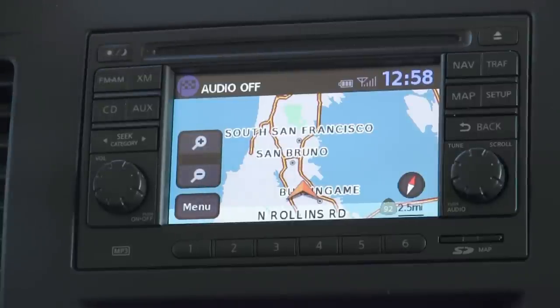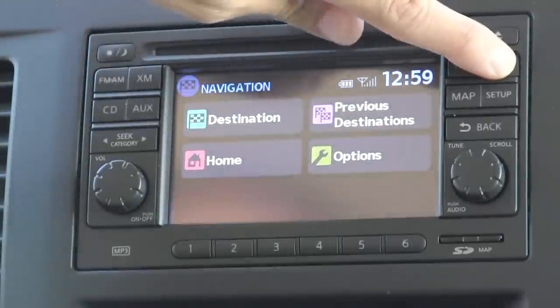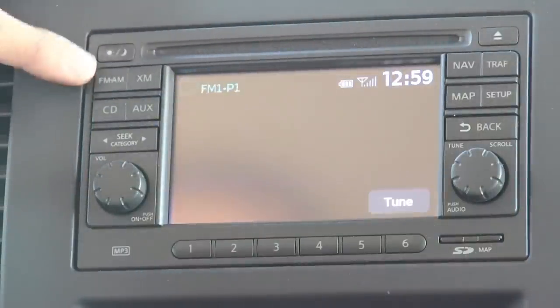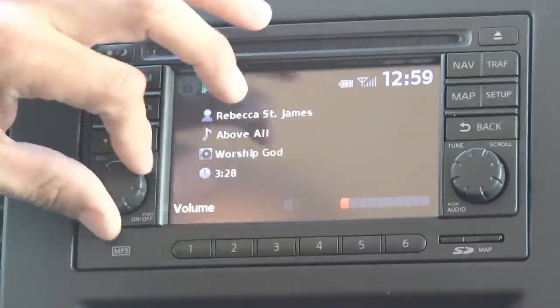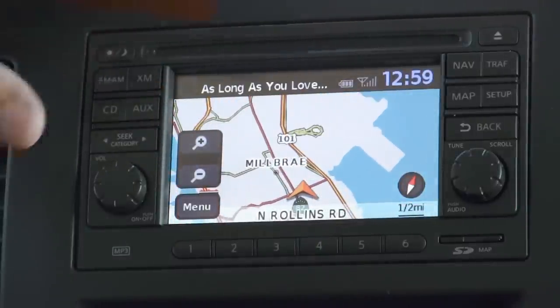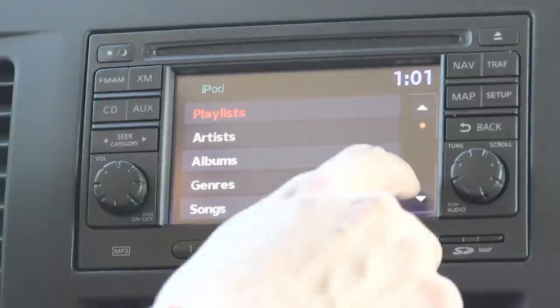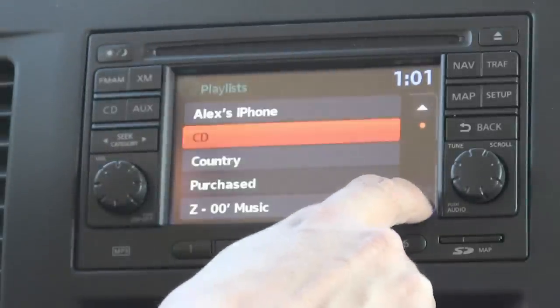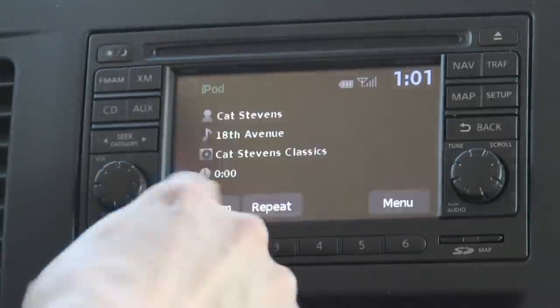The NV comes standard with a base CD-playing audio system, but this optional navigation system is $950 in the SV model and $850 in the SL model, since the SL already comes with Bluetooth standard. Buying this in the SV gets you Bluetooth, navigation with traffic interface, XM satellite radio, AM/FM/CD, and an iPod interface with auxiliary input. Zooming in and out on the screen is very similar to a handheld navigation system like a TomTom or Garmin unit. The iPod interface is very snappy and fully featured, giving you full access to playlists, artists, genres, etc. It's very easy to select songs and start playing.